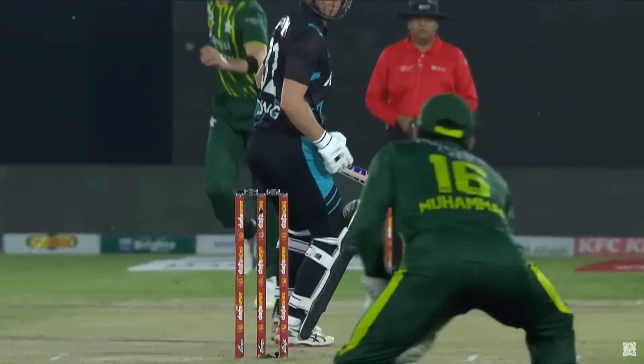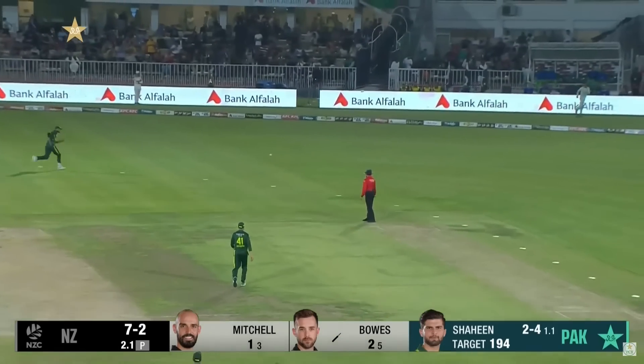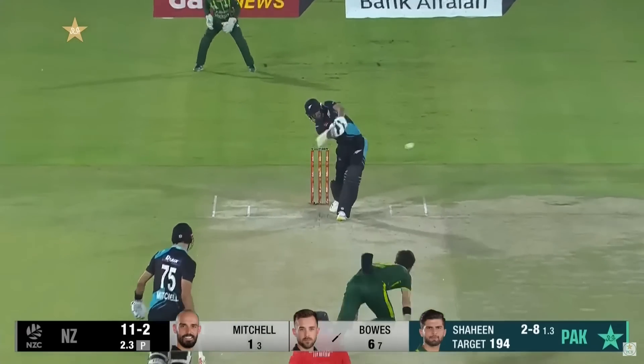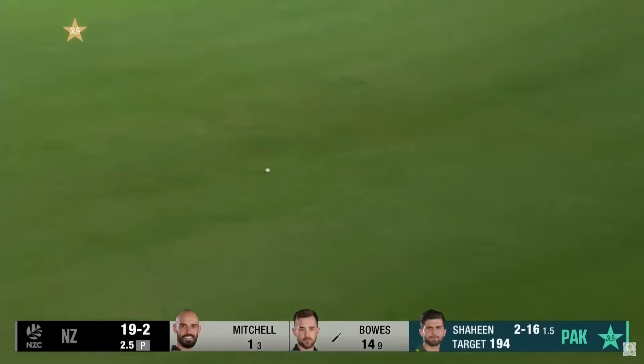Look at that — just going across Will Young, the perfect line, perfect length. Struck away, this could go all the way. What a shot. What a shot. Such a good shot.